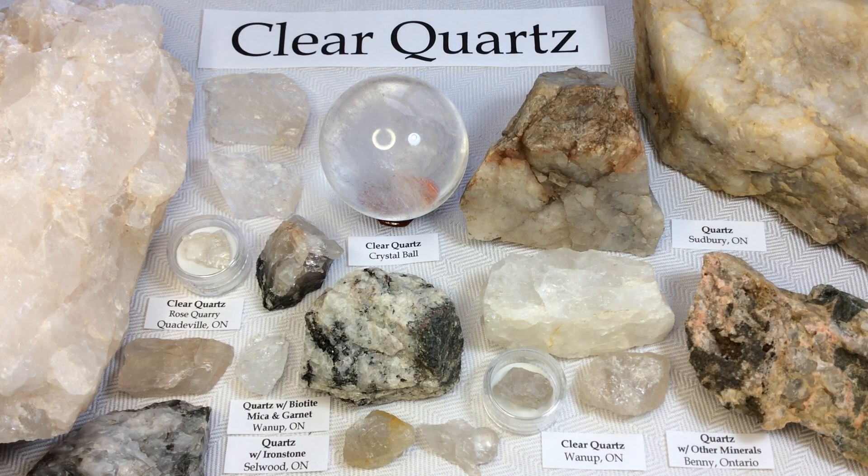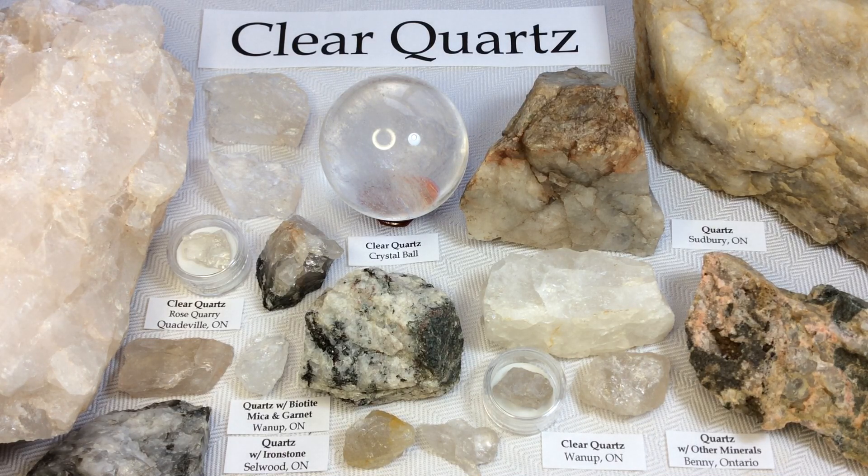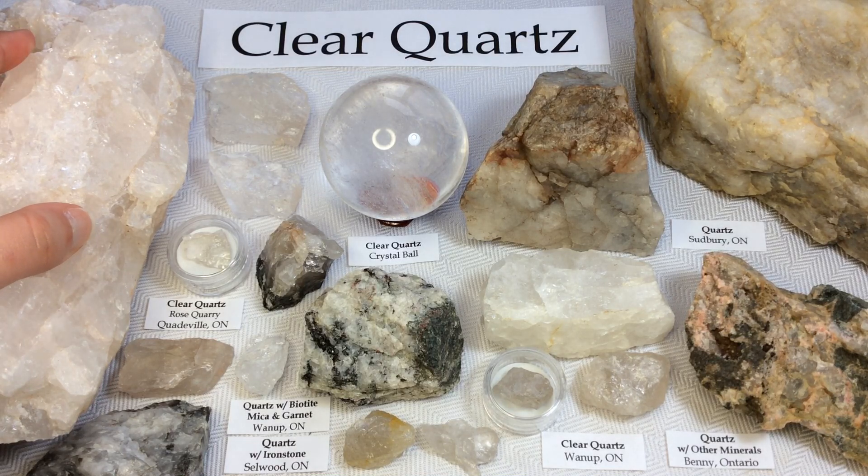I'll start by showing you some of my quartz specimens from a rose quartz quarry that we have here in Quattaville, Ontario. These specimens — you might see a slight tinge of pink in them, but compared to the true rose quartz material from that location, this is more of a clear quartz, so I do keep it in my clear quartz collection. However, it's not technically considered pure quartz because it does have that slight tinge of pink color.